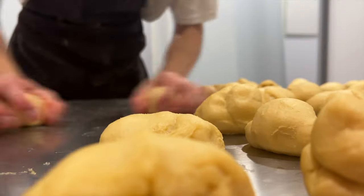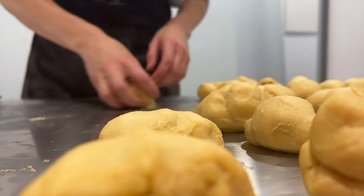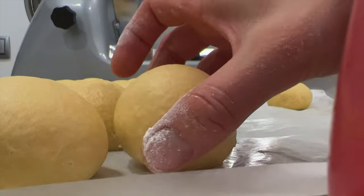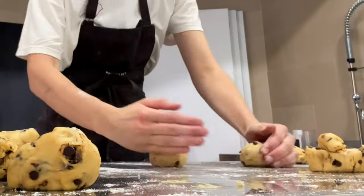I once mentioned in another day-in-the-life video that rolling brioche was my favorite job — it has kind of still remained so. But when you see a double batch of brioche you want to work as fast as you can. I do exactly the same with the chocolate brioche.